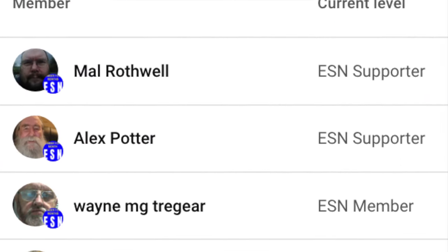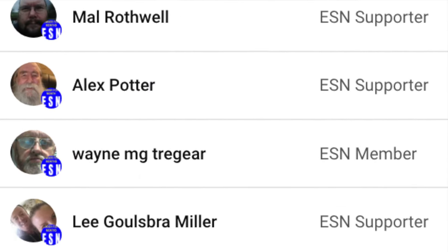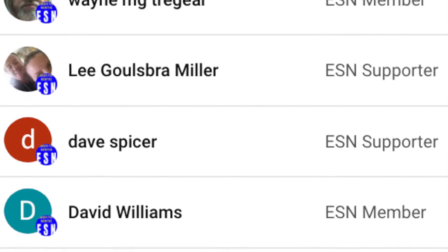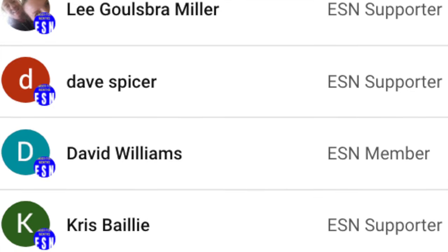We'd like to say a massive thank you to these individuals for supporting our team of former emergency services personnel by becoming channel members. If you want to join our channel, find out more by clicking on the link in the video description.